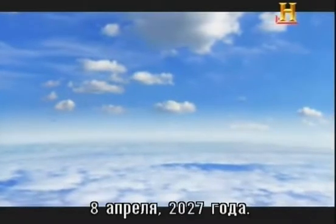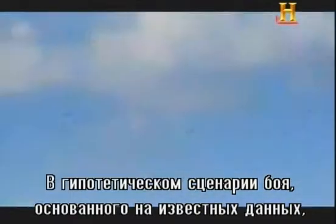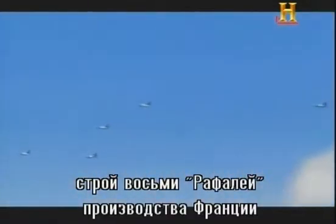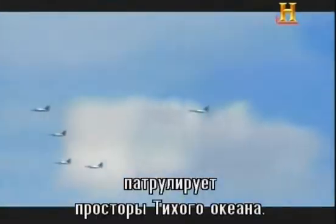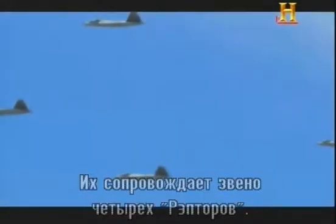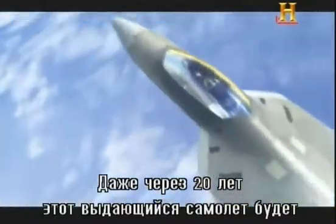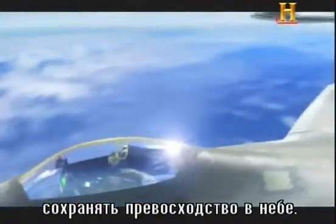April 8th, 2027. In a hypothetical future combat scenario based on known diagnostics, a formation of eight French-built Rafales flies a patrol over the Pacific Ocean. A flight of four American F-22 Raptors accompanies them. Even 20 years into the future, this remarkable aircraft is expected to remain the dominant air superiority fighter.